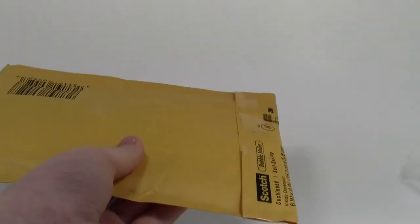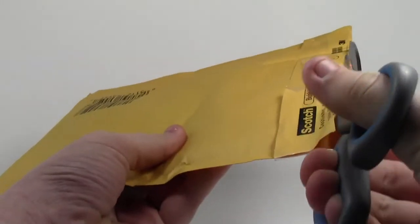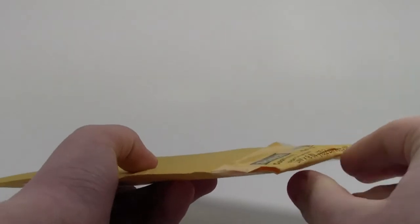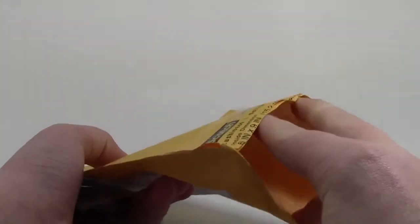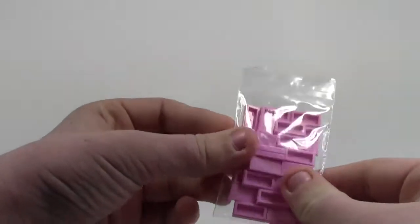My address label has fallen off so I just have to make sure I don't show our addresses. Wow, that's actually really easy to open up! Let me pull out the stuff and show you what I got.